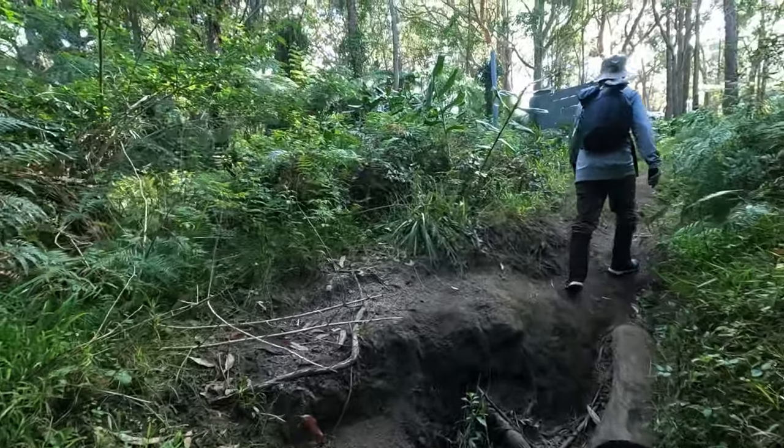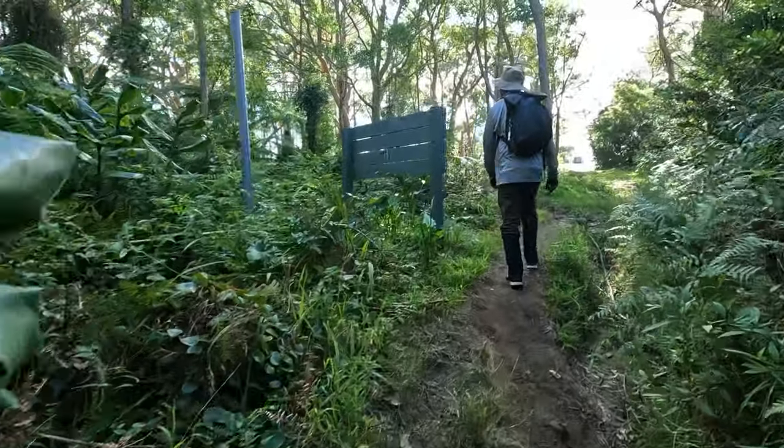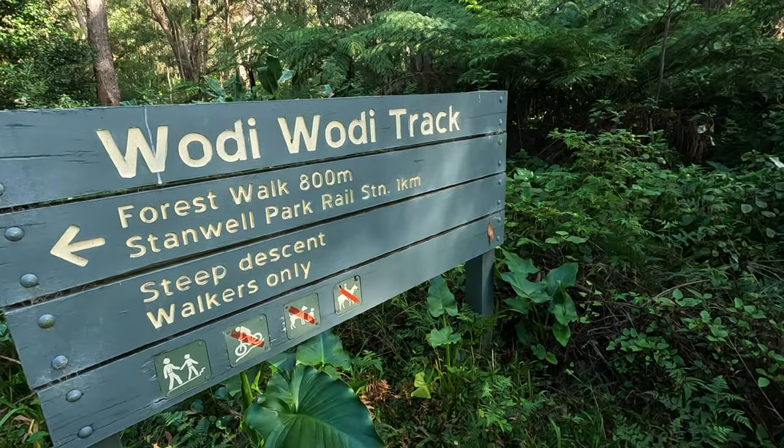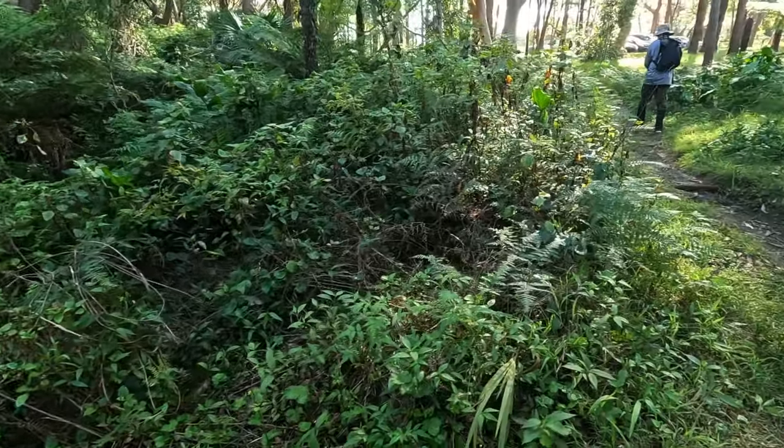We're going to go through a bit of a suburban area and then it goes back to the trail. Since we had to take that detour and avoid the section that was closed off, we ended up deviating down another path which took us towards a car park that starts a different loop. We had to rejig our hike slightly, walk through a bit of suburbia, and cross a road to get back onto this section of the hike.